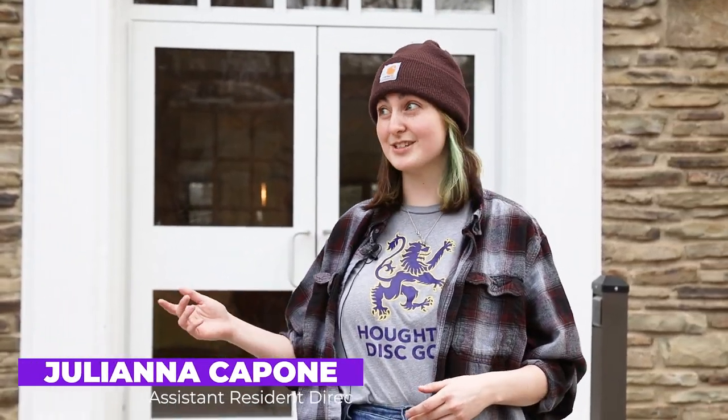Hello, I'm Juliana. I'm a junior and I'm the assistant resident director here at Gillette Hall, which is our women's dorm on campus. Gillette is really uniquely situated centrally right near all of the academic buildings, which makes it really convenient when you need to get to class.